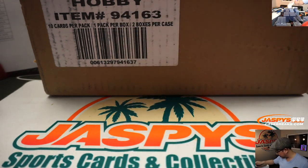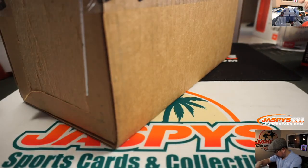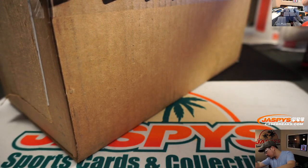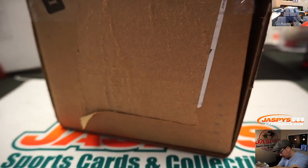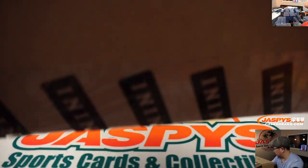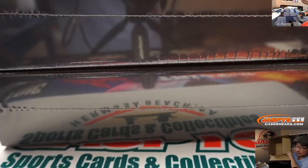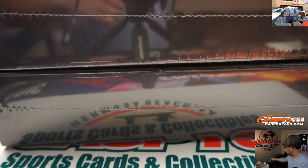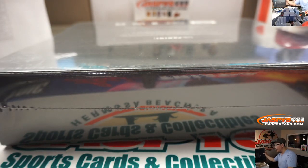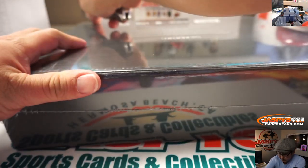We'll use this blank card right here to hide the hits a little bit. Both briefcases being done.